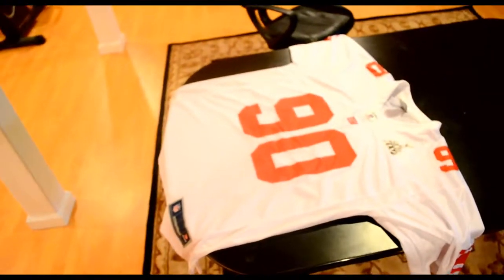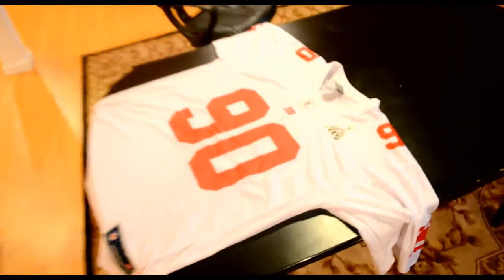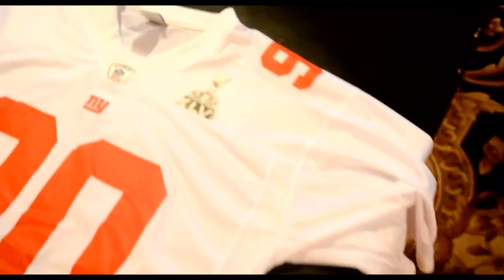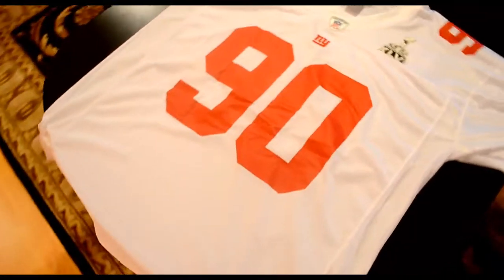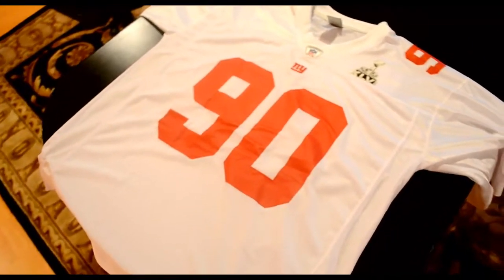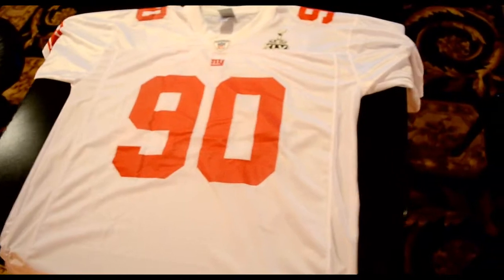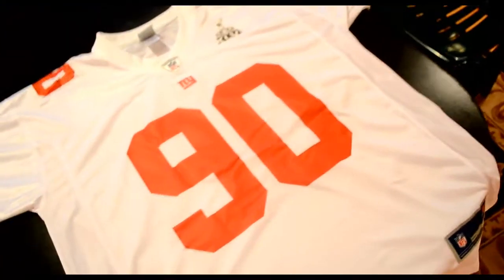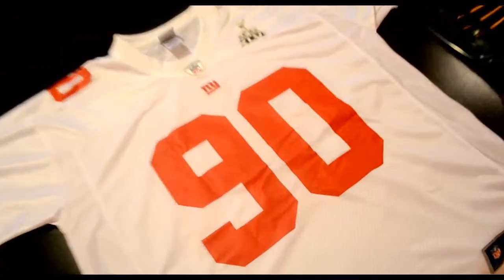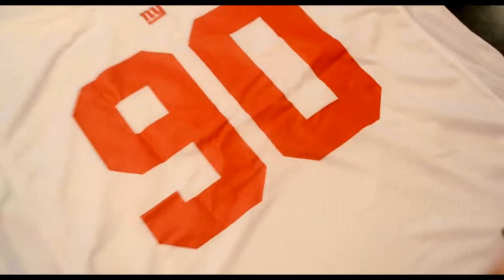Here we got the Pierre-Paul jersey — got the six Super Bowl patch right there. This is the brand new pro line that the NFL came out with. Speaking to a representative the other day, the pro line is supposed to be somewhere between an on-field and an authentic jersey. The numbers over here, as you can see, are not stitched on — they are printed on — yet it is some pretty good quality. Excuse the wrinkles in the jersey.